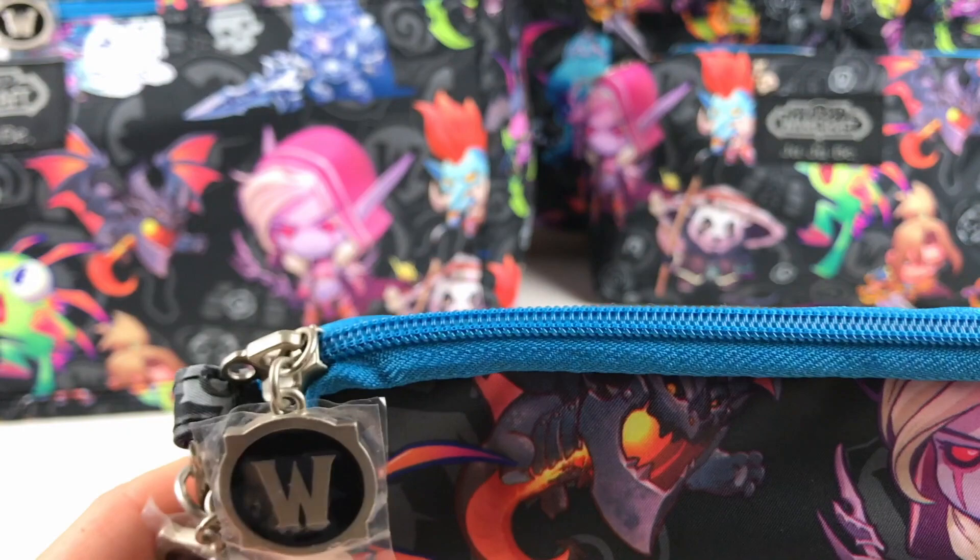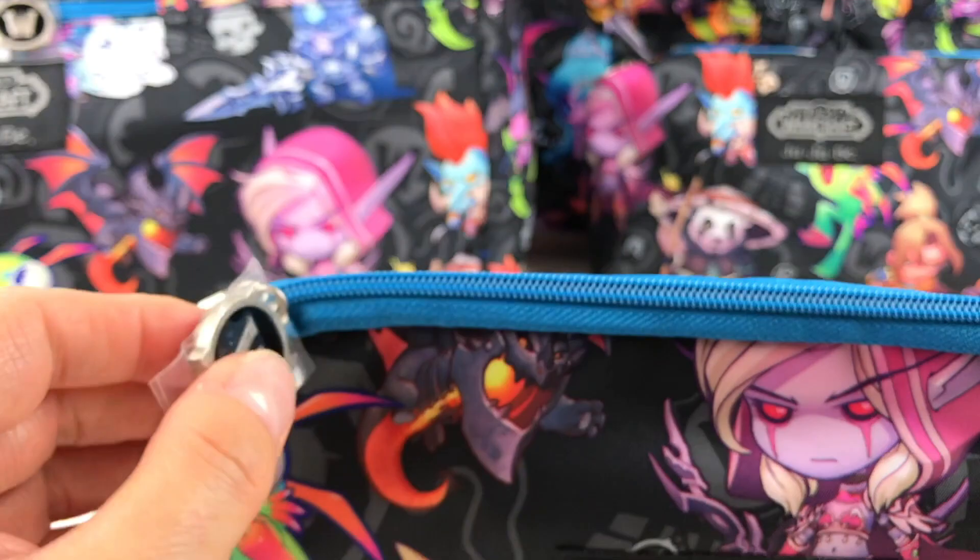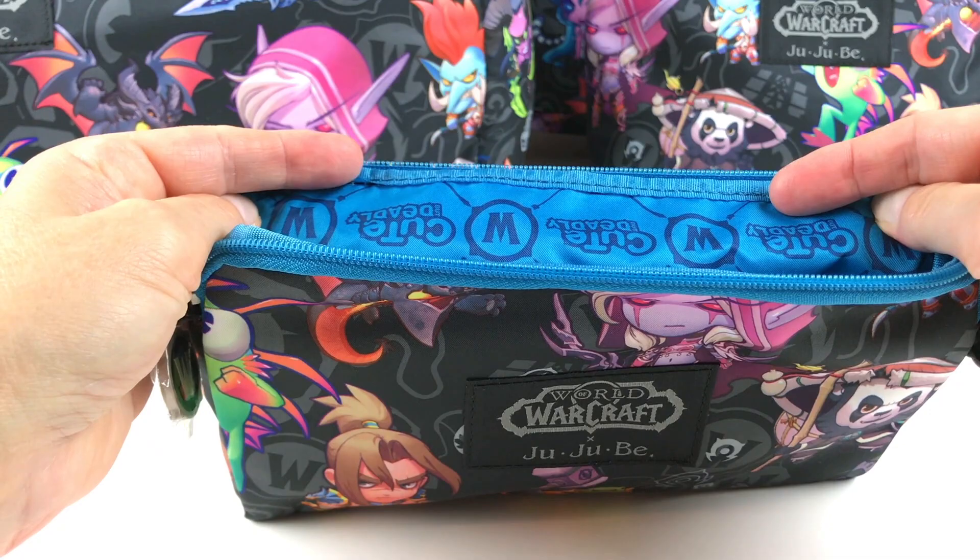The lining has a really gorgeous blue color. Let's open and check out the inside — check out the lining. How cool is that?